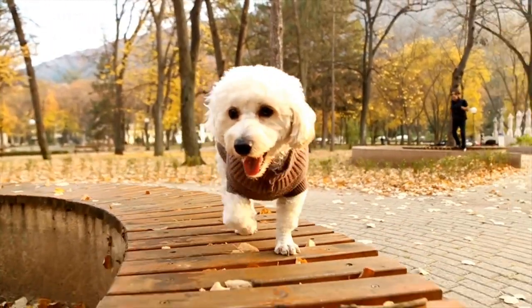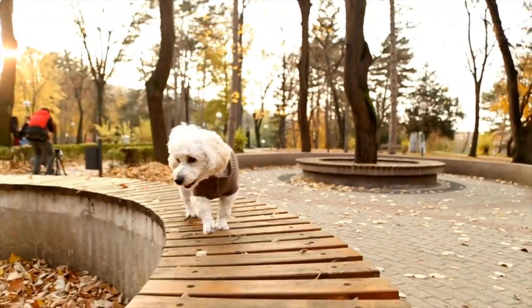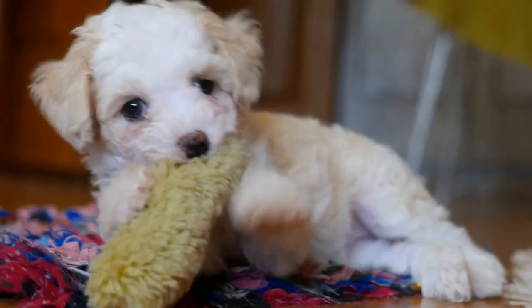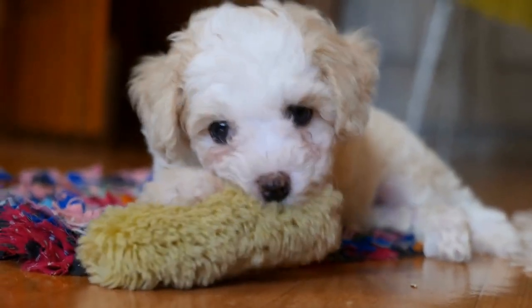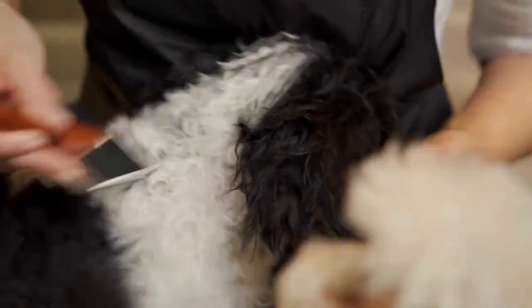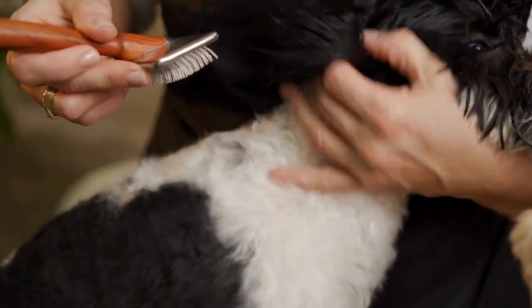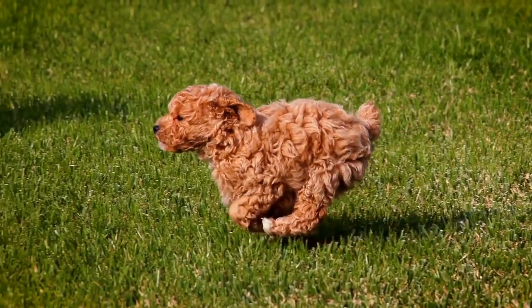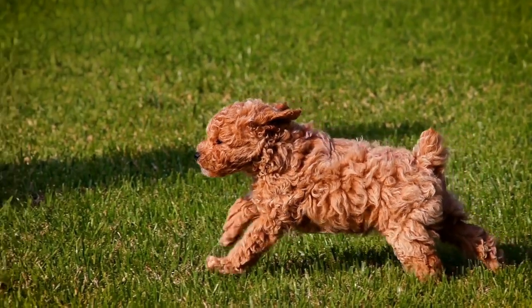8. Invest in a Pet Water Fountain. Some poodles prefer running water over stagnant water in a regular bowl. Investing in a pet water fountain can be an excellent solution to encourage them to drink more. The flowing water can capture their attention, making them drink more frequently. Additionally, a pet fountain often has a built-in filtration system to provide clean water continuously.